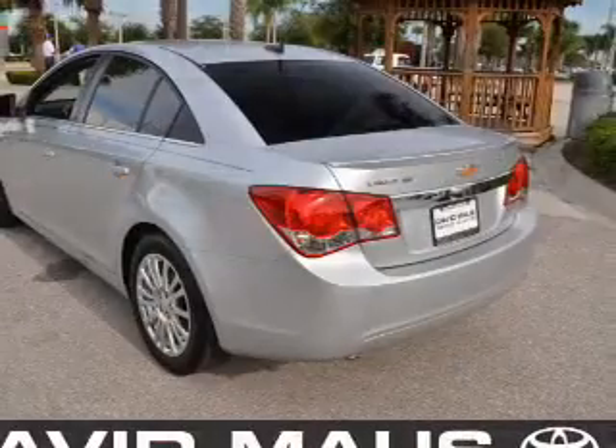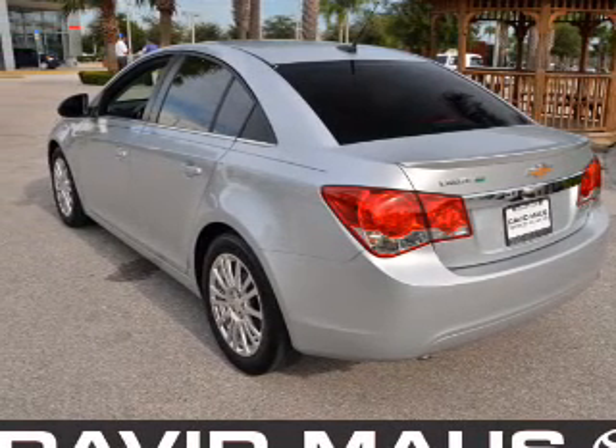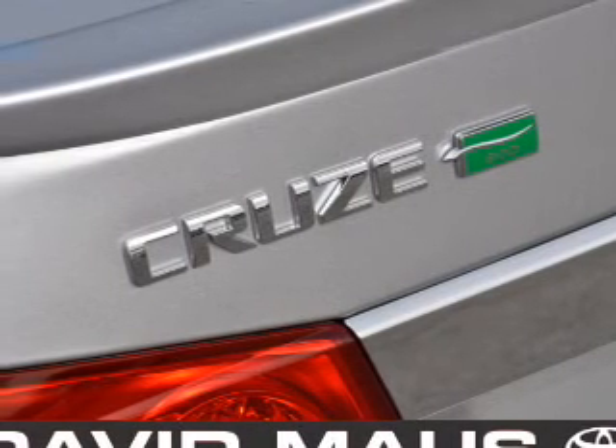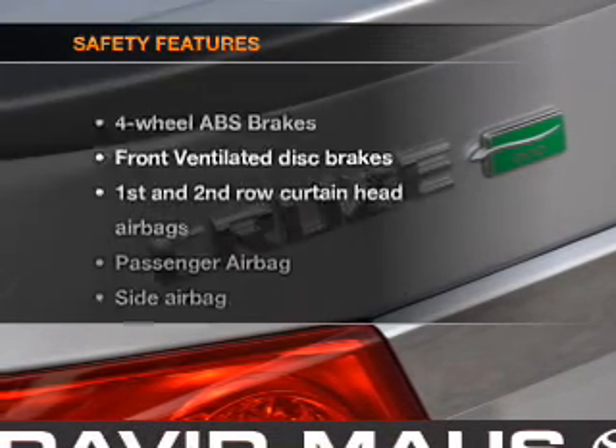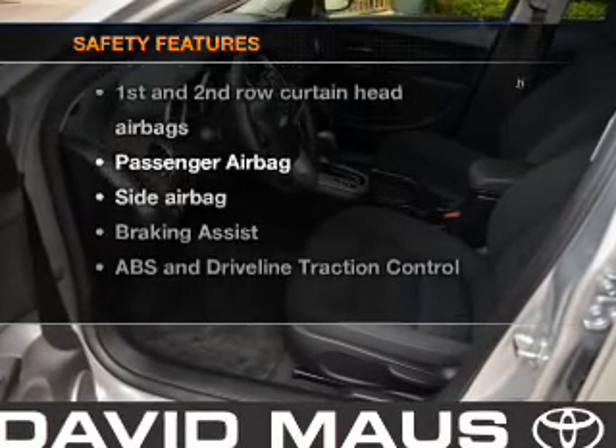Power door locks, power windows, cruise control, Bluetooth wireless, an AM/FM stereo with CD player, satellite radio, and power mirrors. If safety is a high priority, rest assured knowing that these top safety components are included.